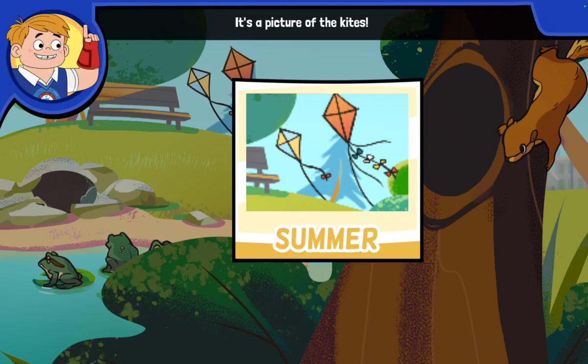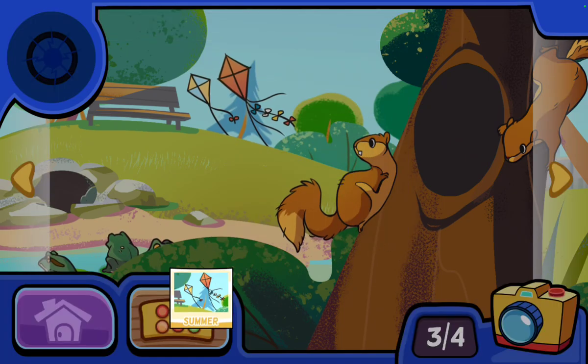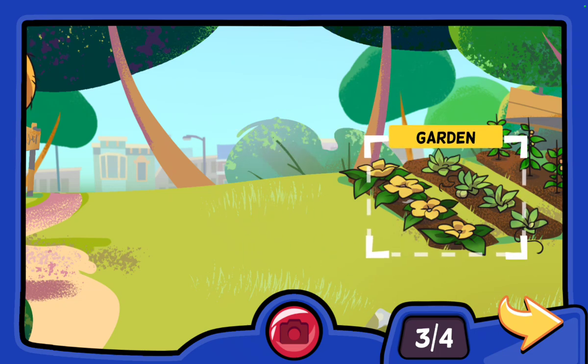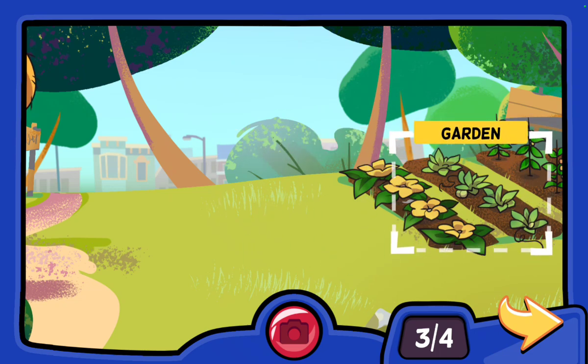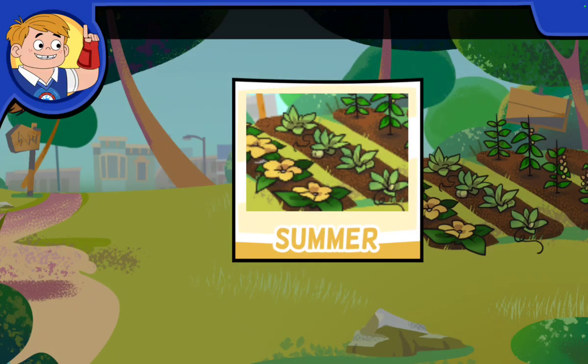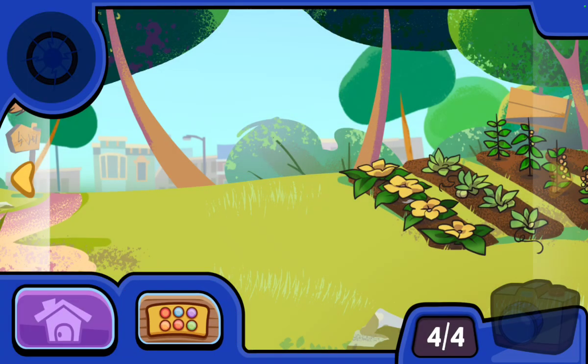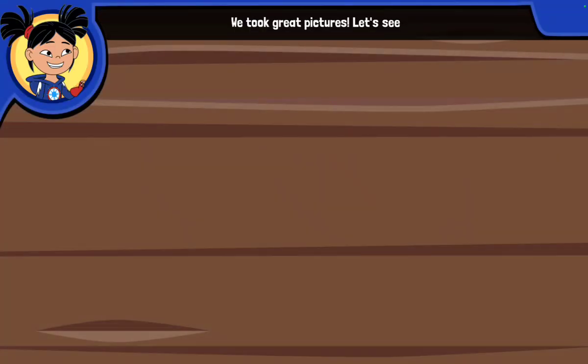It's a picture of the kites! It's fun to play outside in the summer. We took a picture of the garden — look how tall the plants are now!